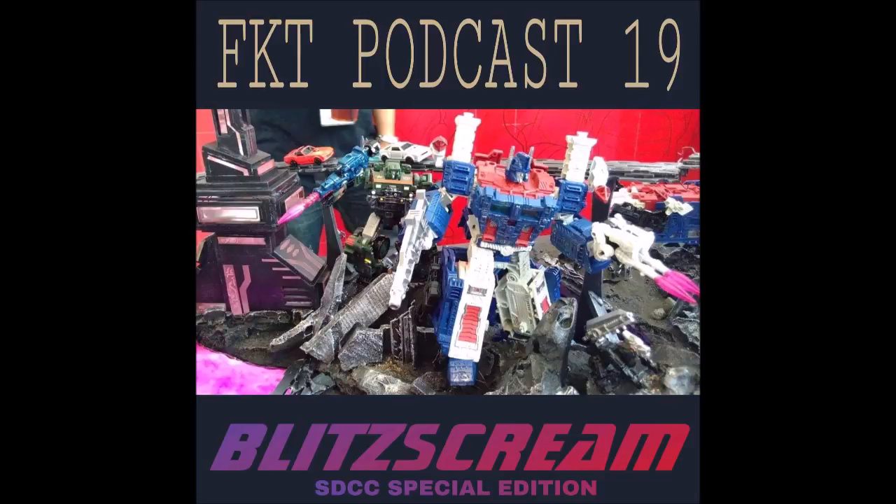Drew didn't get anything since last week's show. Andrew left a quick note about the Ocular Max Vortex: apparently the panels on him cover the fists in robot mode — they're covered with a flap so no fists are sticking out.